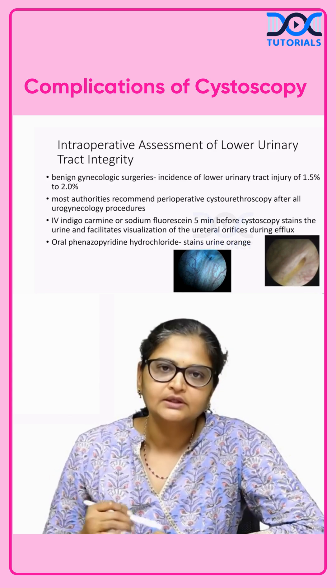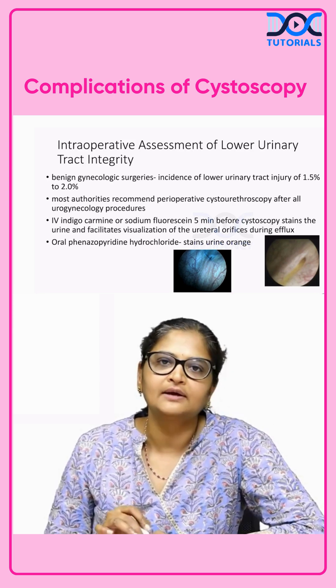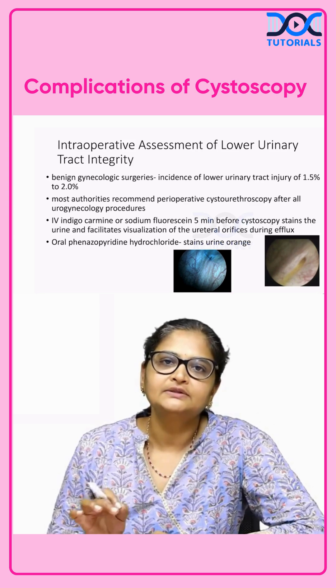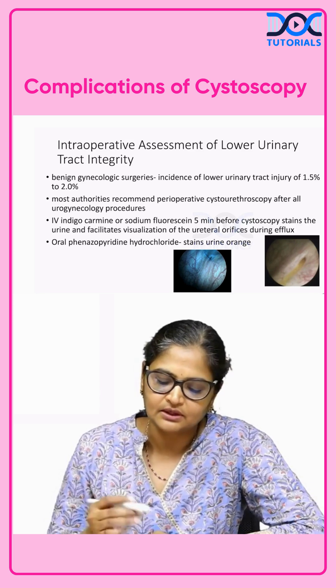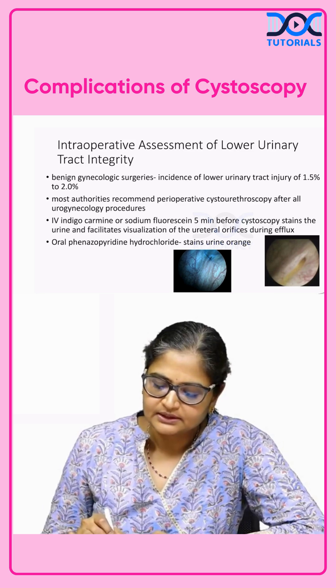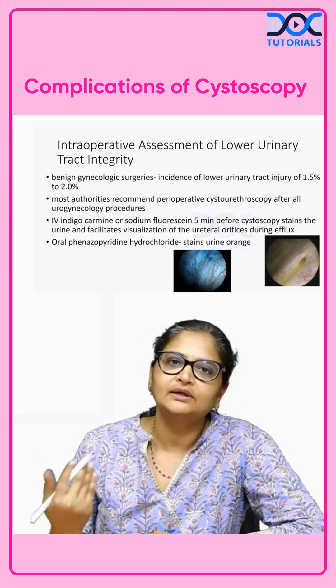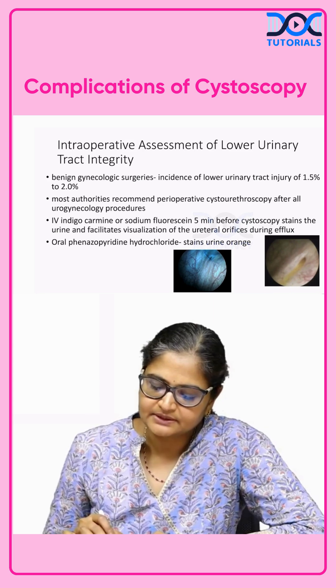In the intraoperative assessment, if you have access to IV indigo carmine, give this dye intravenously about 5 to 10 minutes before. Because of the blue color staining of the urine, you can immediately see the ureteric jet. That is how it helps in identification.